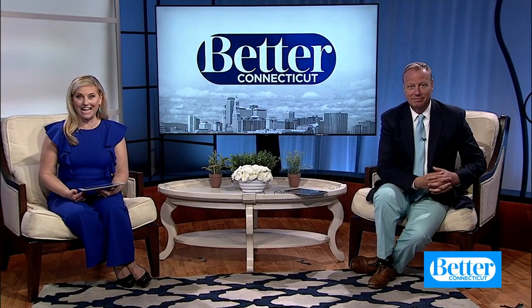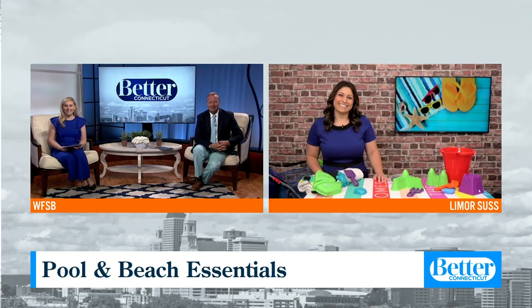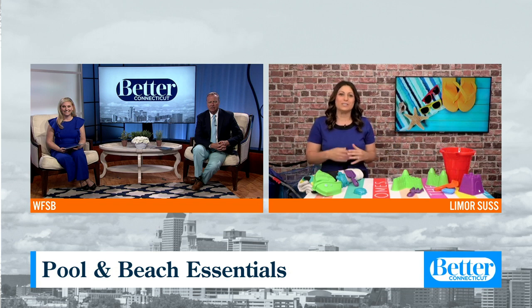Well, depending on how ambitious you are, your pool might already be open. And if it's not, I'm sure it's happening soon. So joining us with some pool and beach essentials to have on hand this summer is a lifestyle expert, Limor Saas. Limor, we've missed you. I missed you guys too. So if you are heading to the pool and beach this weekend or in the next few weekends, I have some stuff you can stock up on. Let's get to it.